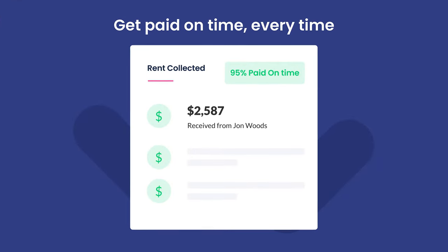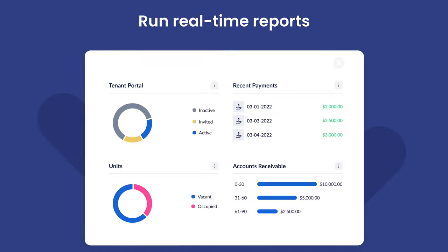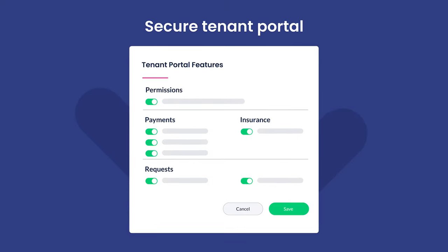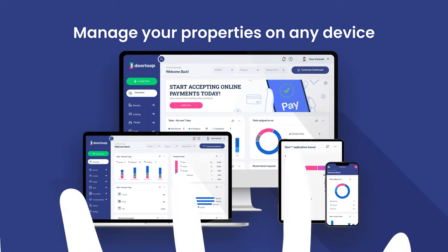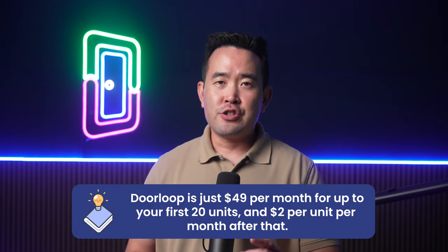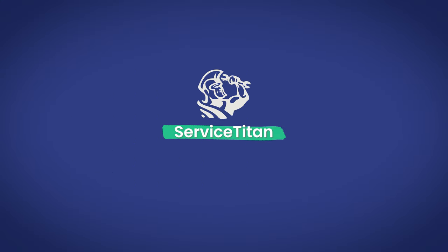You also get access to other great property management features, including automatic rent payments, a complete property CRM for managing all your leads and tenants, a robust suite of property accounting tools, a tenant portal and owner portal, automatic listings, and much more. DoorLoop is just $49 per month for up to your first 20 units, and $2 per unit per month after that.